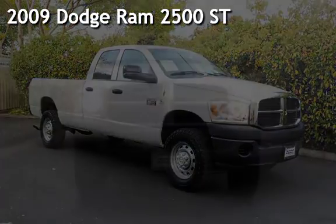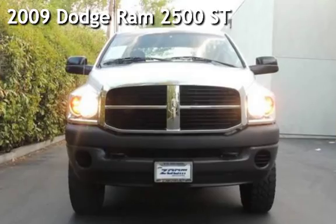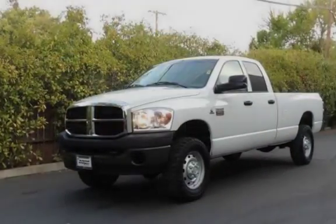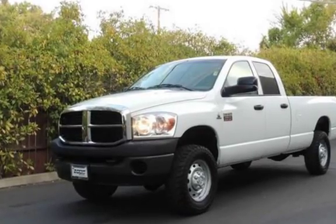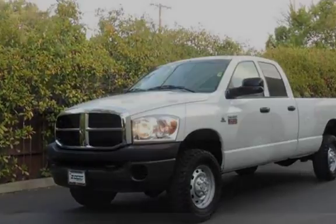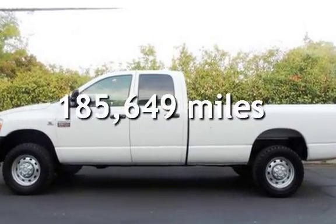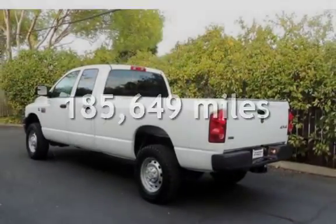Presenting the pre-owned 2009 Dodge Ram 2500 ST. This four-door truck has a six-cylinder, 6.7-liter i6 engine, with four-wheel drive, and an automatic transmission. This Dodge has less than 186,000 miles on the odometer.